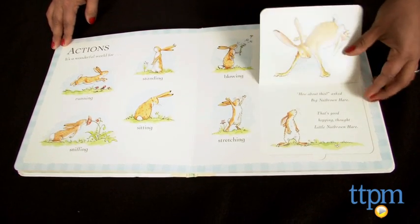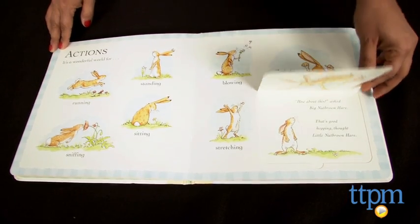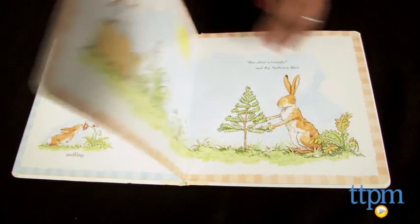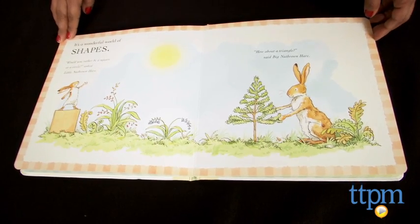This padded flap board book is great for little hands to discover all the fun treasures which hide underneath the flaps. Guess How Much I Love You, Look What I Can Do, A First Concepts Book is for ages birth through three years and published by Candlewick Press.